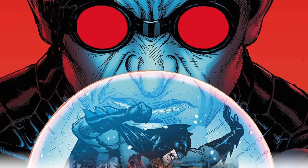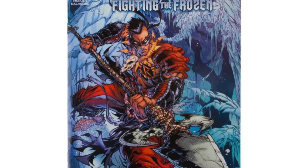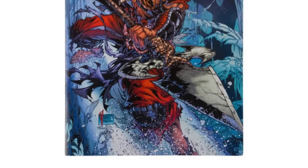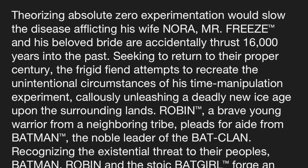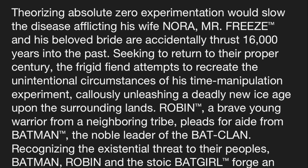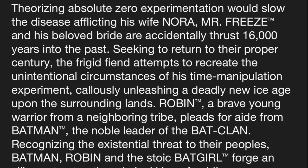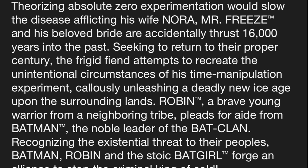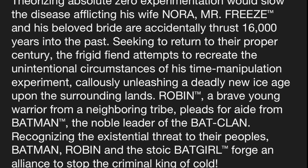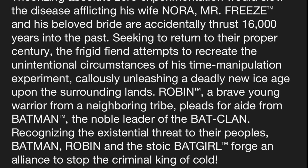We're going to jump right into it. This particular comic book is called Fighting the Frozen. The basic synopsis — just don't want to spoil anything — is that Mr. Freeze gets flung 16,000 years back in the past and gets to fight a prehistoric Batman, Robin, and Batgirl. The guy cannot catch a break, right? So it's our version of Mr. Freeze fighting basically Frank Frazetta Batman, and then Robin's the hero, along with Batgirl.